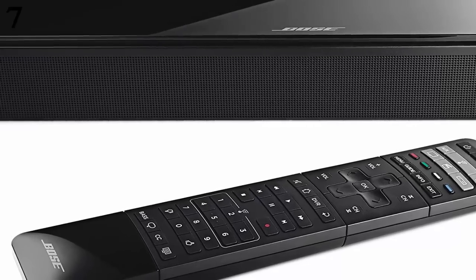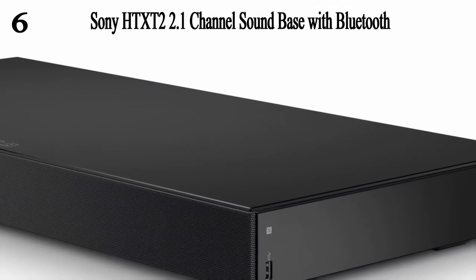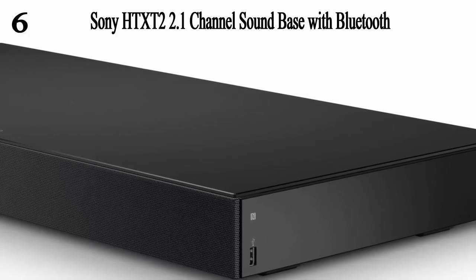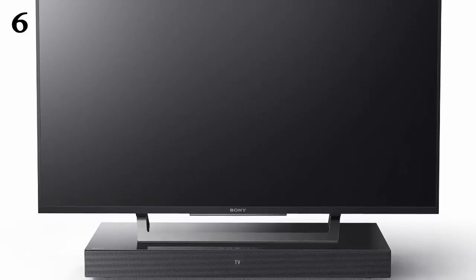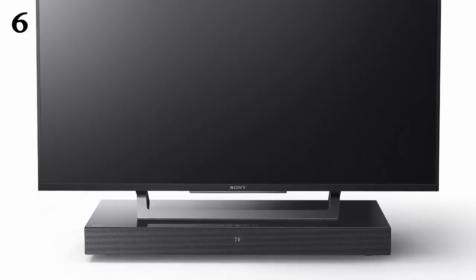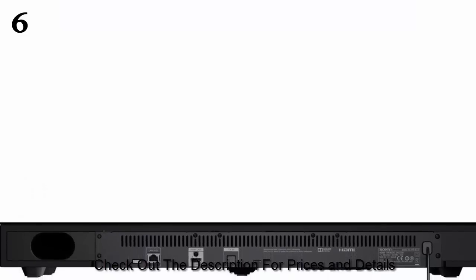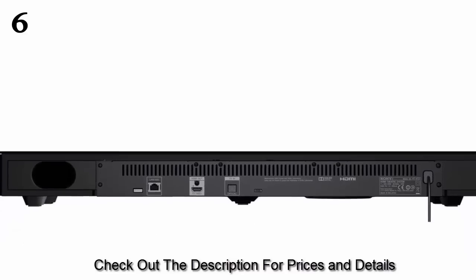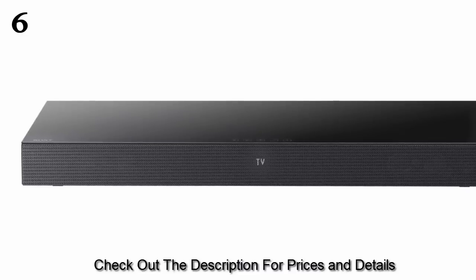At number six, the Sony HT-XT2 2.1 channel sound base with Bluetooth. If you need a soundbar speaker system that is highly portable and doesn't come with various standalone speakers, this is your best bet. It comes with a one-piece speaker with a built-in subwoofer, allowing it to easily fit below your TV. Its Bluetooth wireless technology eliminates the need for cords, and you can play music wirelessly via Bluetooth using the SongPal app.